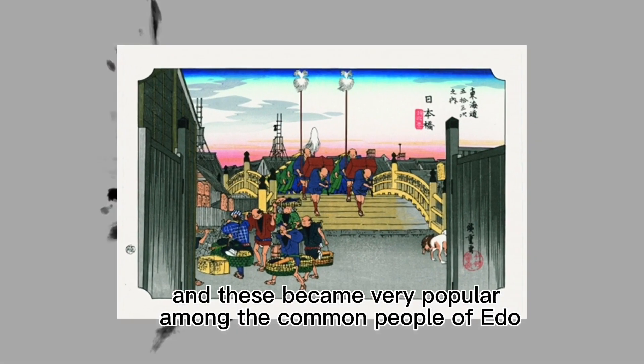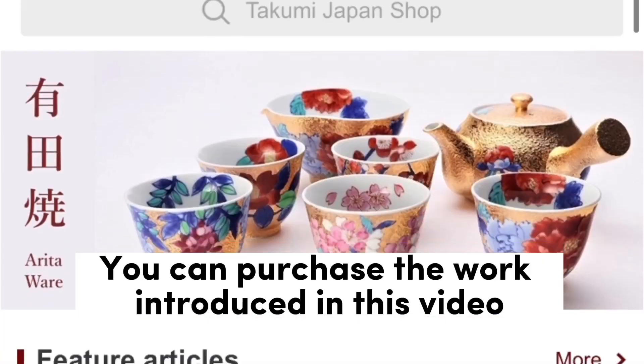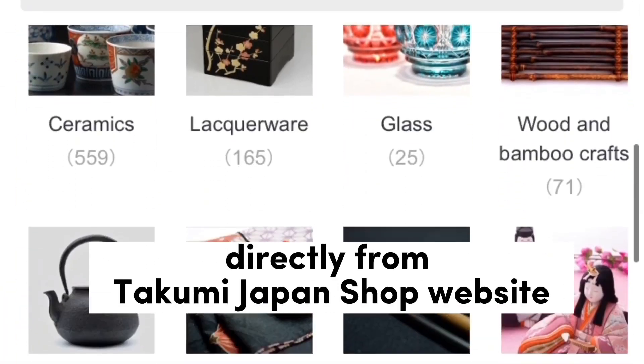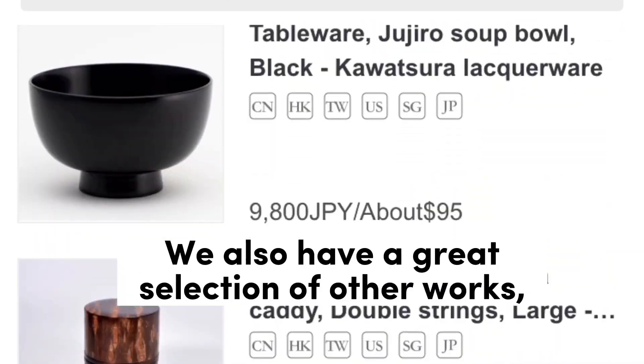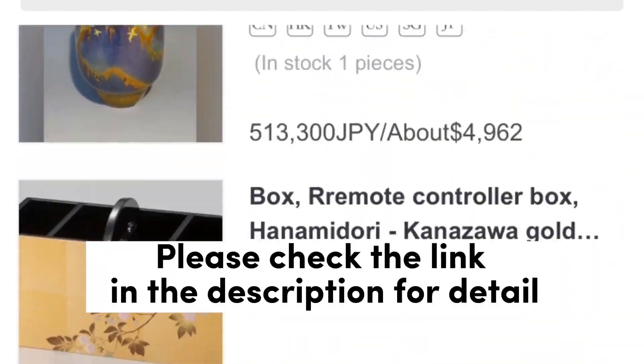Gradually, ukiyo-e woodblock prints with more gorgeous colors were produced and became very popular among the common people. You can purchase the work introduced in this video directly from the Takumi Japan shop website. We also have a great selection of other works — please check the link in the description for details.